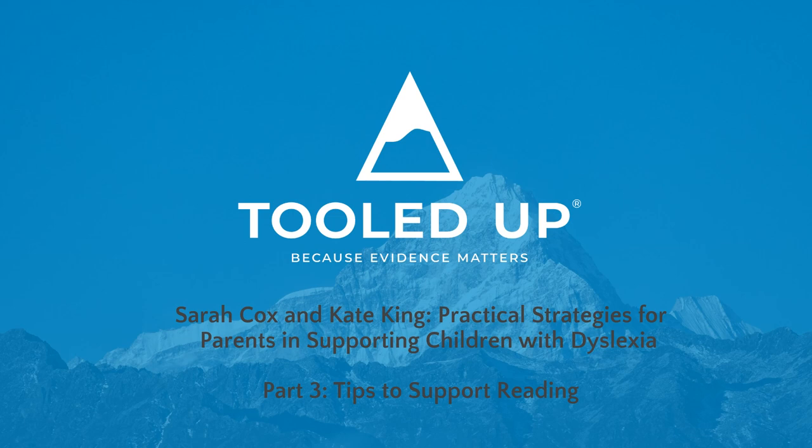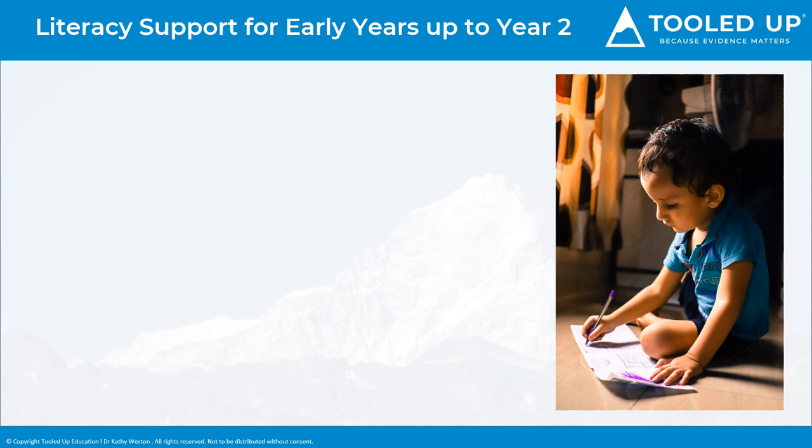Welcome to Part 3 of Practical Strategies for Parents in Supporting Children with Dyslexia: Tips to Support Reading. In the early years, in the Key Stage 1 age range, we start to look at additional support for children when they have received reading and phonics instruction in school but haven't shown the progress that we might expect. This is when we need to give targeted instruction and support.